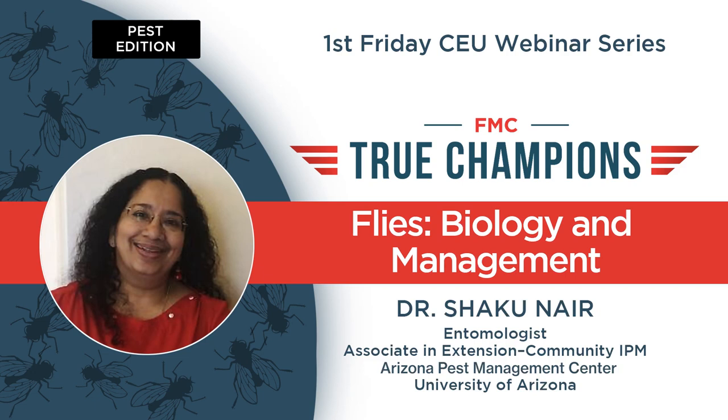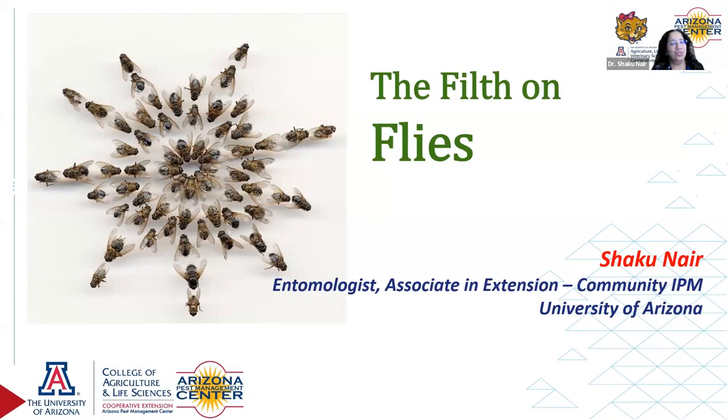Thank you, Ed and Kyle, for all of your help setting up, and Ed for this wonderful opportunity. I am so delighted to be back on the FMC First Friday webinar series. I think this is a great program covering so many interesting topics. So here we go with the filth on flies.